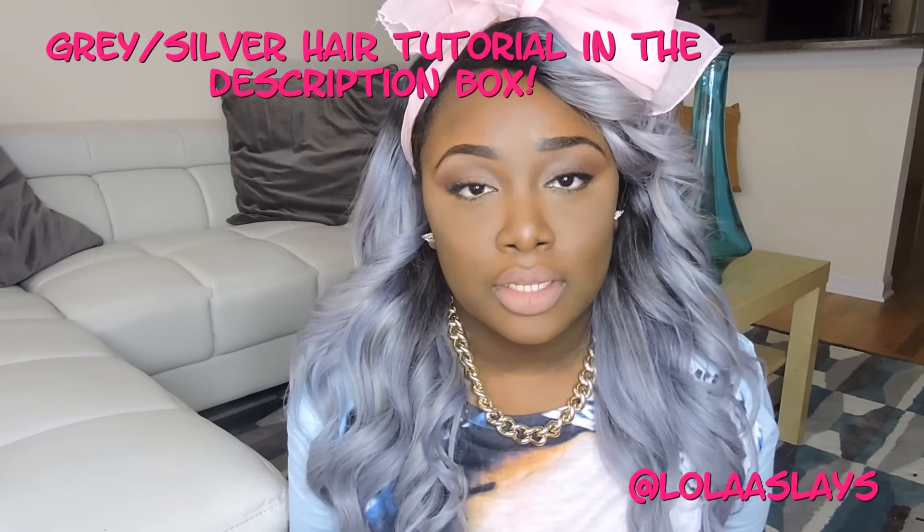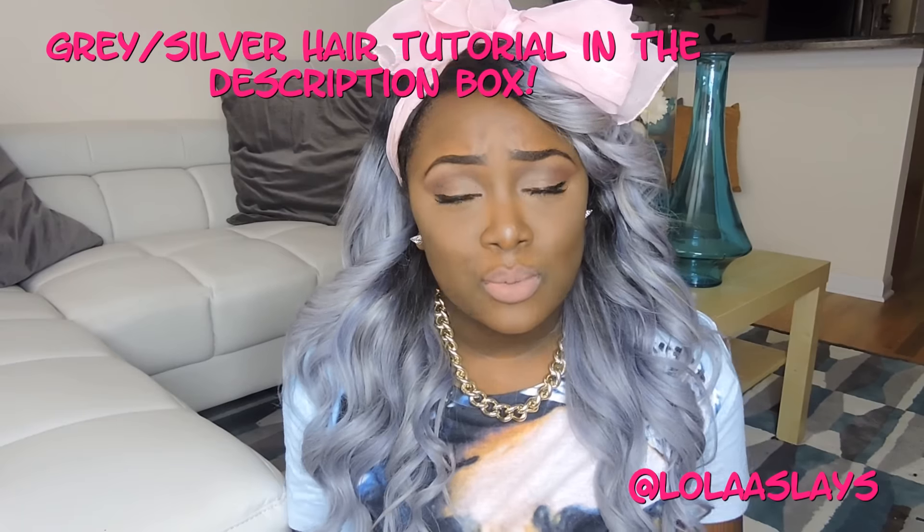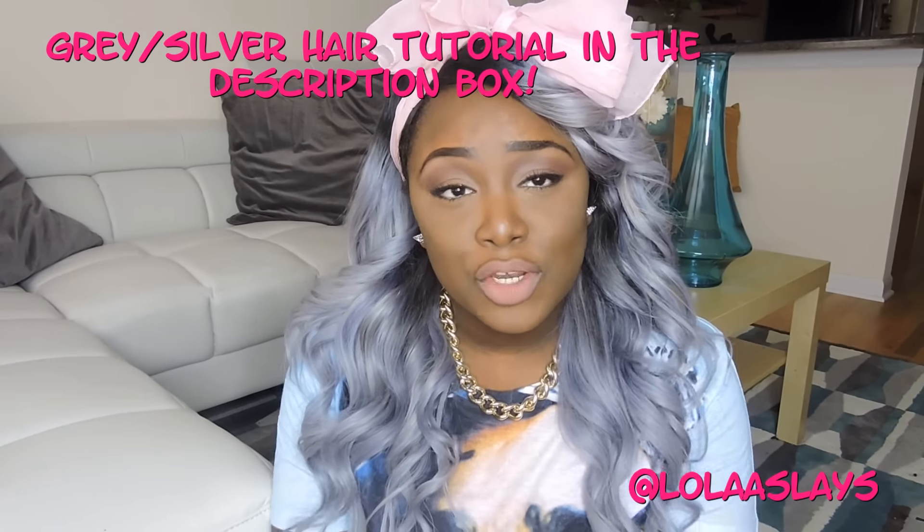It came originally as 1B/613, so the roots came already dyed dark and it came as almost a white color. I dyed it to this pretty gray color. If you want to know how I got this color, the link will be below — I did a video on that as well.